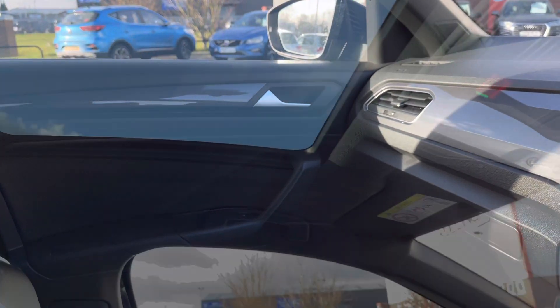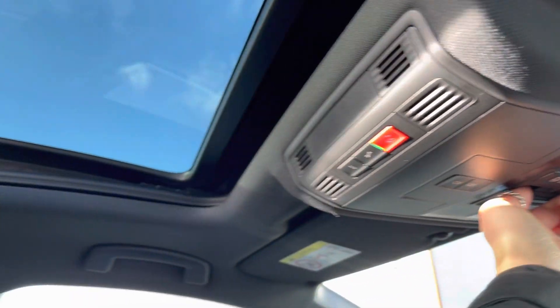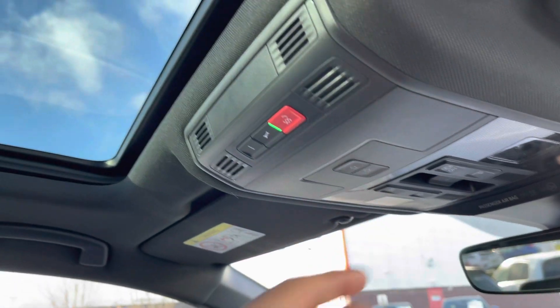Here's a close-up of your R-Line embossed seat along with the gloss inserts in the dash and door panels. And finally, another quick highlight is the panoramic sunroof — using the controls you simply pull them to and fro to easily operate the roof, and when the sun glare gets a bit too much you also have an electric sun blind.